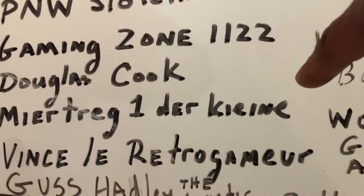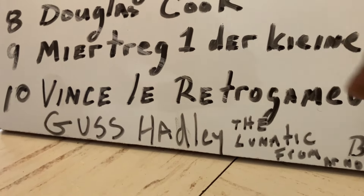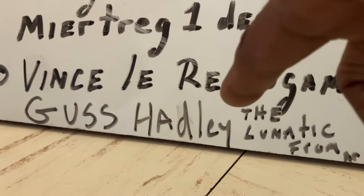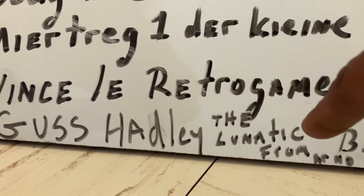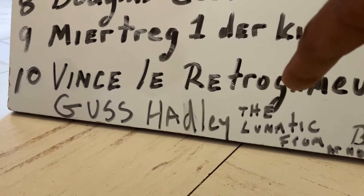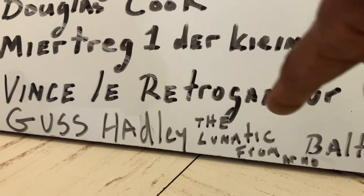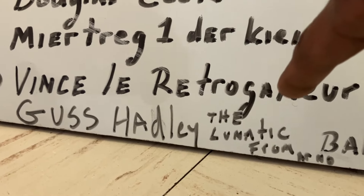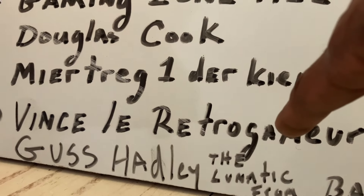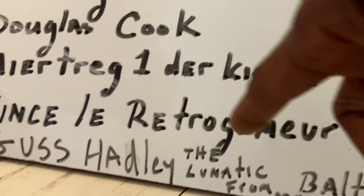There's a German channel I can't pronounce — good channel with some Märklin stuff. Another French one I can't pronounce either. Then you've got Gus Hoodley, the Lunatic from Arnold — check out this guy's videos and his layout. I just watched one of his recent videos: he made a movie, and in another one he's got his Santa Fe 159 — great channel.